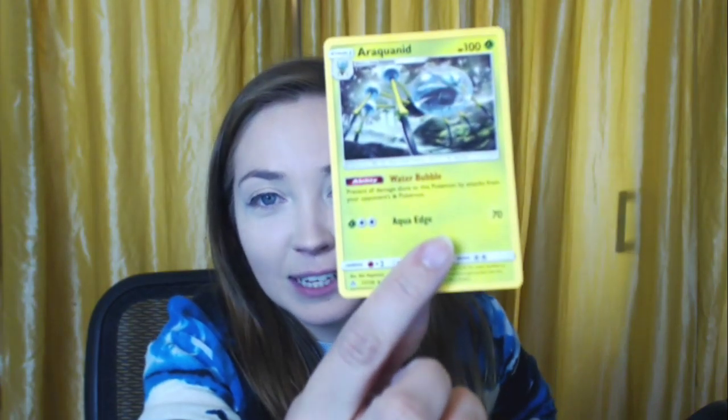Another Rotom. An Alolan Vulpix — oh my god, I want like a hundred of these, that is so cute! I think it's funny they classify it as Water. A Stunky. A Yanmega. A Roselia — why was this so hard for me to say? Another Cosmog being cute. An Araquanid — that's cute, I say after dissing its baby form.